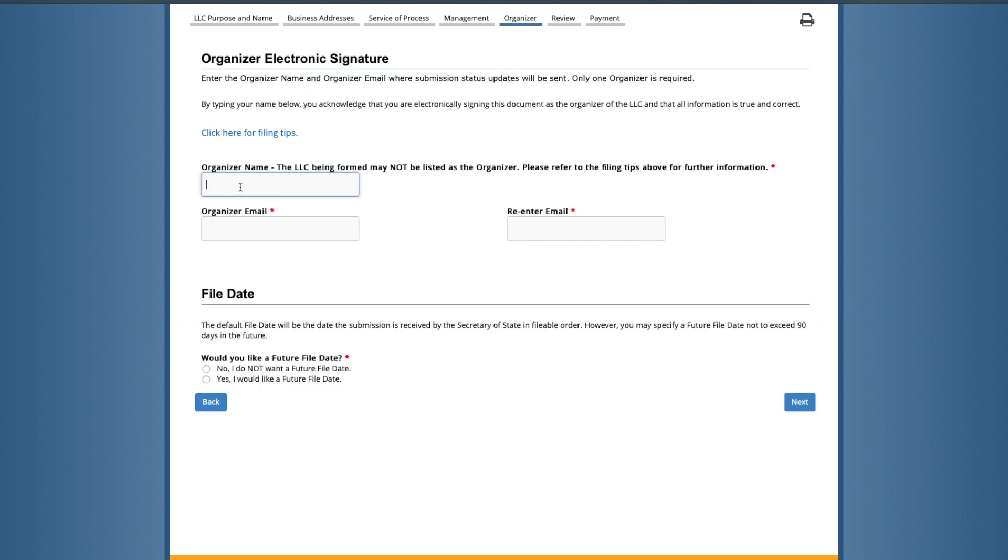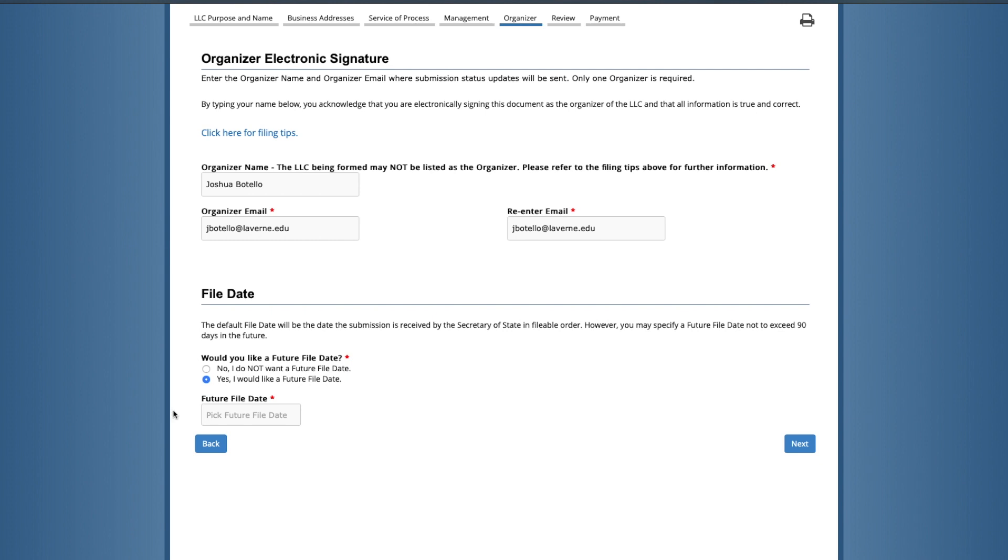On the organizer page, this is the name of the individual who is going to organize the LLC — basically the individual who's filing the paperwork. It doesn't have to be an owner or a member, but it can be. The second part is the filing date: will it be today or sometime in the future? You can choose a specific future filing date for when you plan to start. Then click 'Next.'